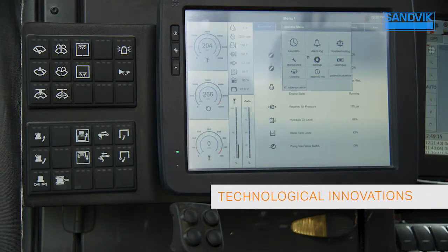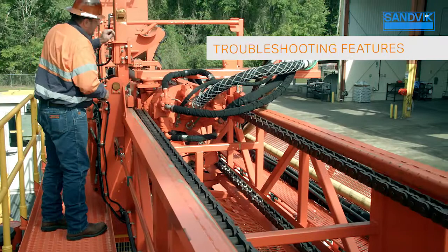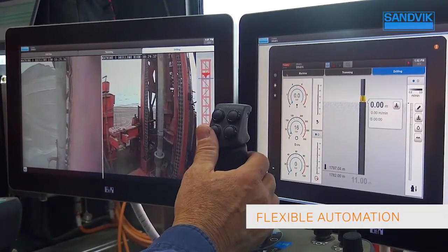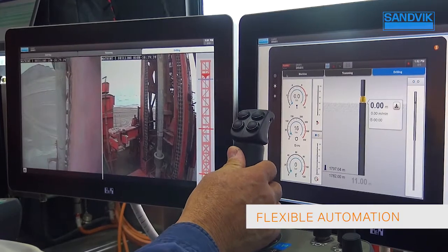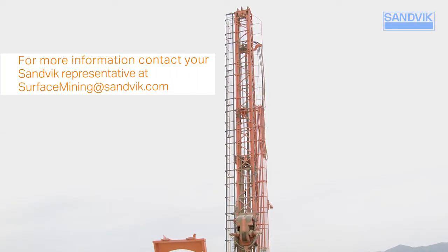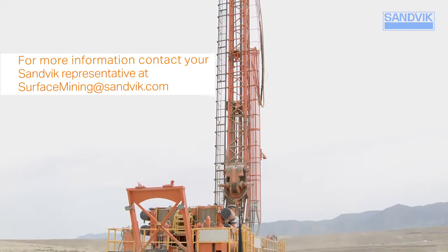The Sandvik DR412i rotary blast hole drill truly is dependability defined, with technological innovations, easy operation, troubleshooting features, and flexibility to add automation modules as your operational needs change. For more information, contact your Sandvik representative at surfacemining.sandvik.com.